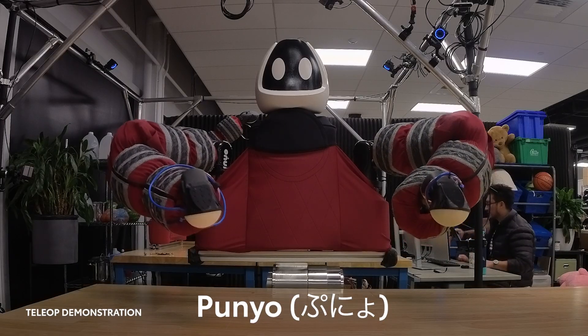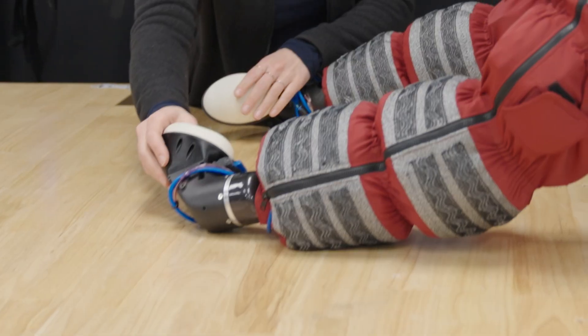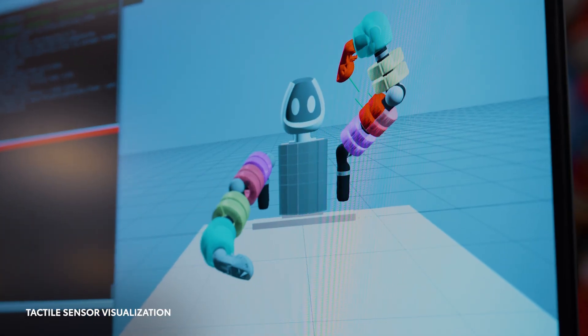Meet Punyo. In Japanese, the word punyo describes something soft, cute, and resilient. Punyo's hands, arms, and chest are covered with compliant materials and tactile sensors so that it can make contact anywhere and feel it.